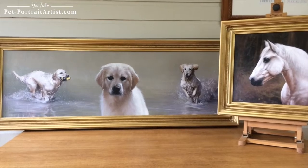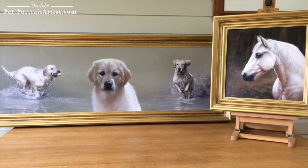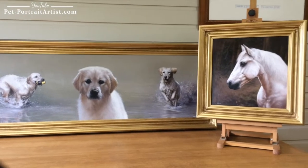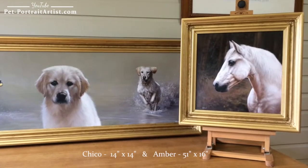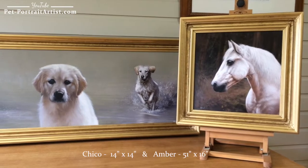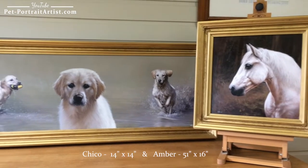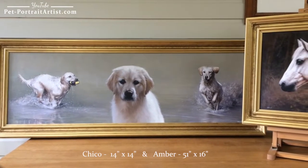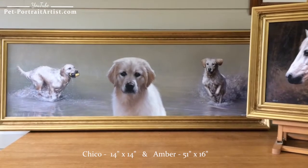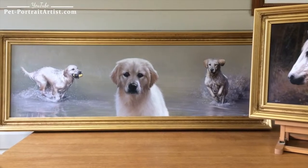Nicholas has been painting and working really hard on these — they've taken a long time to finish. Chico is a 14 by 14 oil painting on Italian linen canvas, and Amber is a 51 by 16 montage, similarly in oils on Italian linen canvas.